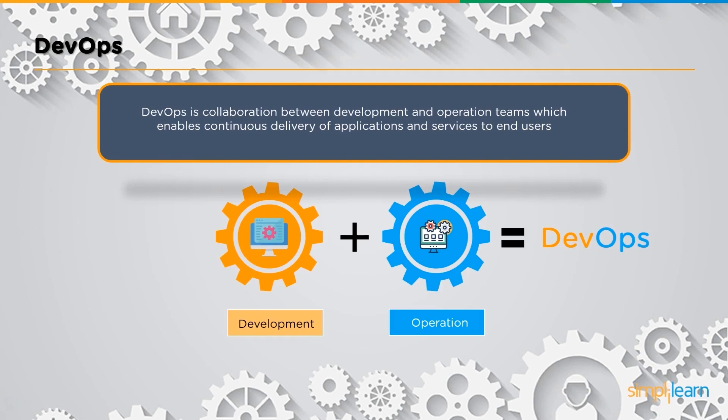There's a link that DevOps forms between these two teams, which makes this entire process much smoother. This collaborative approach is what's called DevOps. DevOps focuses on continuous delivery of application, which means that when the development team is ready with the product, it immediately goes into the maintenance or management phase and is then pushed on to the end users with minimum delay.